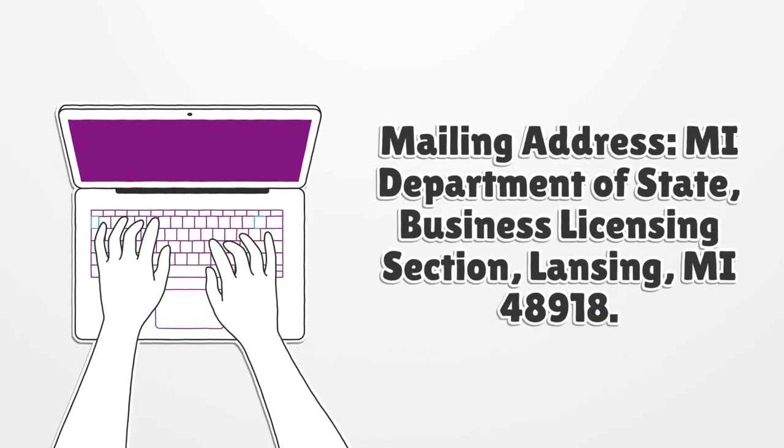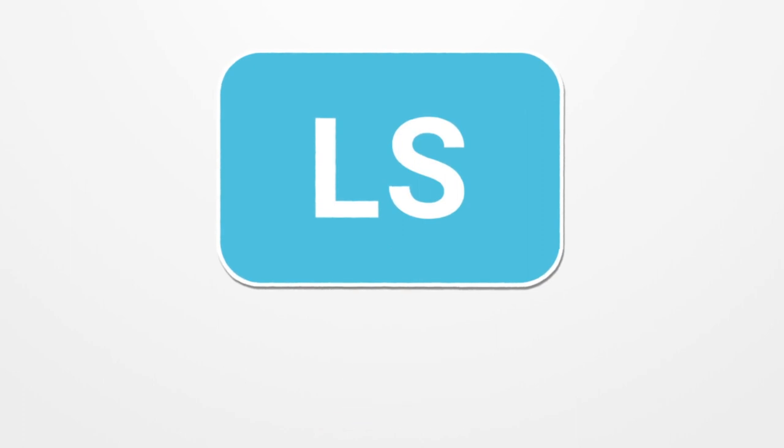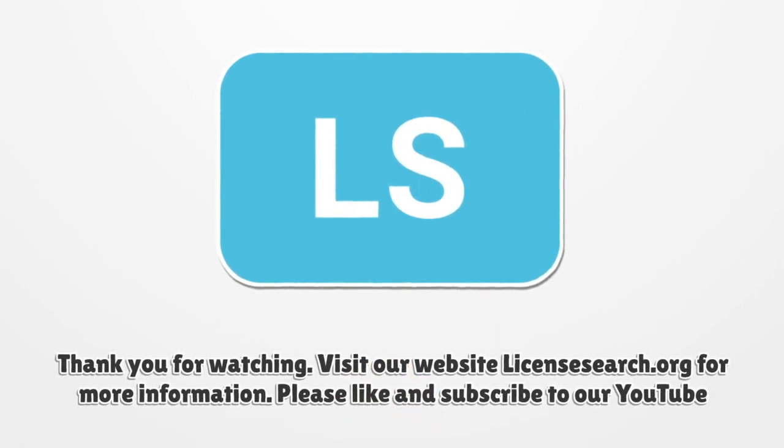Mailing Address: MI Department of State, Business Licensing Section, Lansing, MI 48918. Thank you for watching. Visit our website LicenseSearch.org for more information. Please like and subscribe to our YouTube channel.